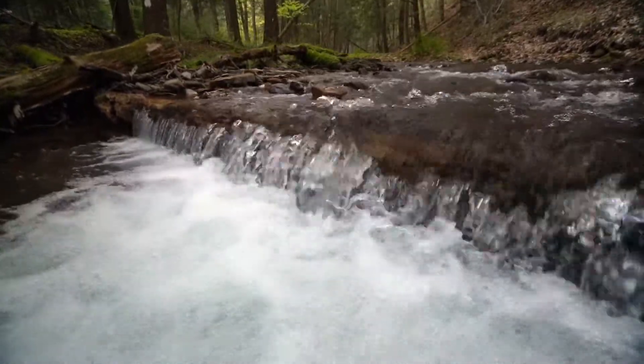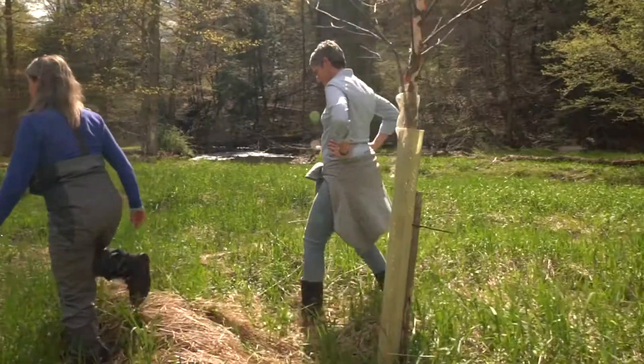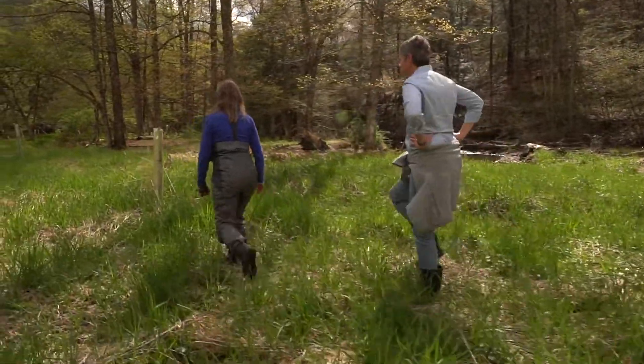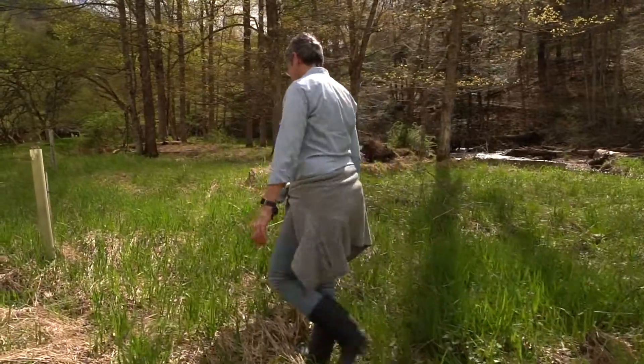The National Fish and Wildlife Foundation was created by Congress to protect and restore the nation's fish and wildlife and their habitats. In this region, we have a grant program called the Central Appalachian Habitat Storage Program, and we award those grants to groups like Trout Unlimited. They work really hard in this region to restore cold water streams for eastern brook trout.